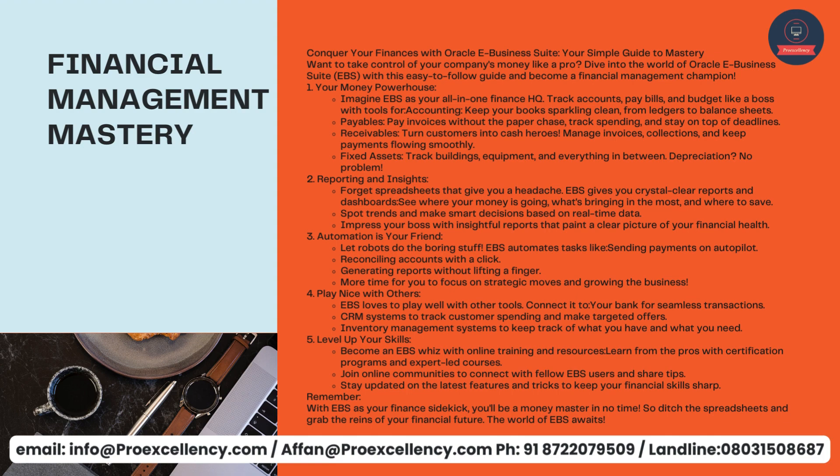Remember, with EBS as your finance sidekick, you'll be a money master in no time. So ditch the spreadsheets and grab the reins of your financial future. The world of EBS awaits.